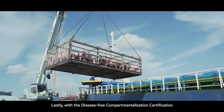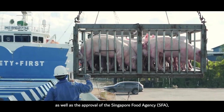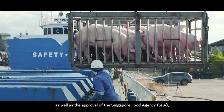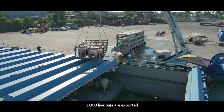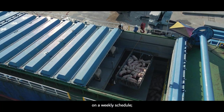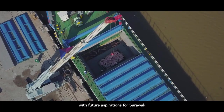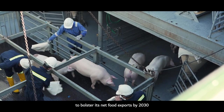With the disease-free compartmentalization certification by the DVS, as well as the approval of the Singapore Food Agency (SFA), 2,000 live pigs are exported from the pig farming area of Pasiputeh Simunjan to Singapore on a weekly schedule, with future aspirations for Sarawak to bolster its net food exports by 2030.